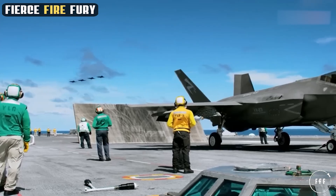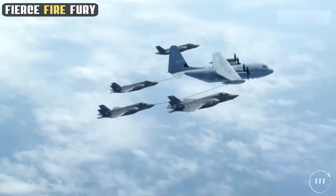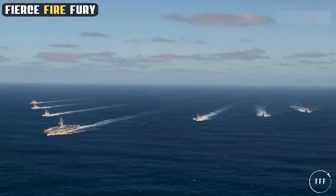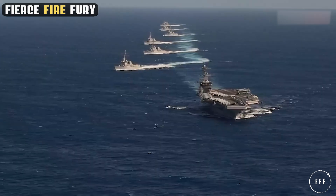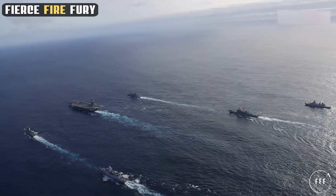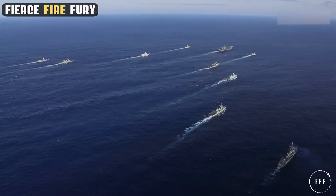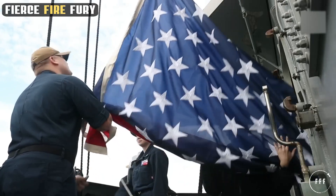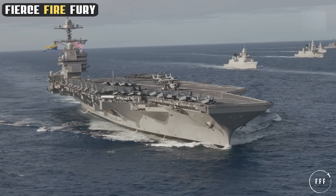In 2023, the USS Ford embarked on its first full-length deployment, operating in the second and sixth fleet's area of responsibility. This deployment included participation in NATO exercises near Oslo, Norway and naval drills in the Arctic, showcasing the carrier's ability to operate in diverse geographical and climate conditions. Later in the year, it sailed to the Mediterranean for additional exercises and a showcase of force, underscoring its flexibility and readiness to respond to various global challenges.